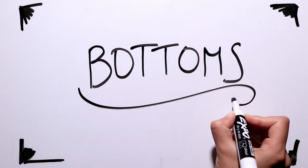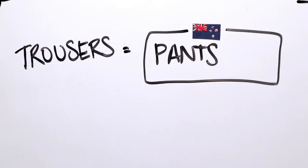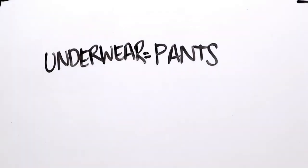And now bottoms. New Zealand English often follows British English vocabulary and rules, but not in this situation. These are trousers in British English, but in New Zealand they're called pants. And there is quite a big difference in meaning here, because pants in Britain means underwear.